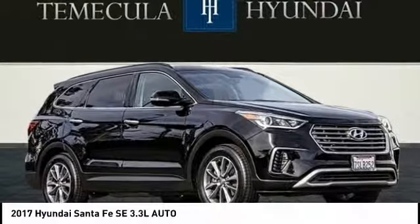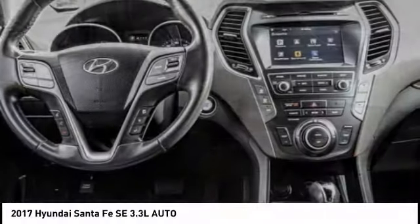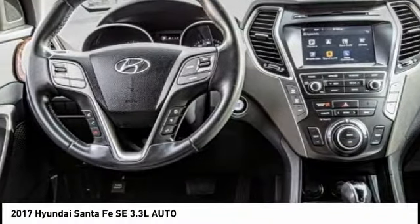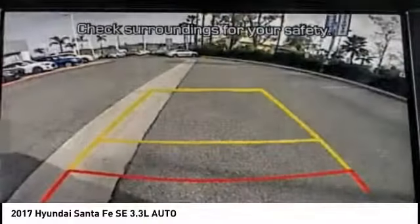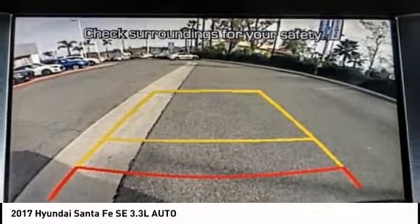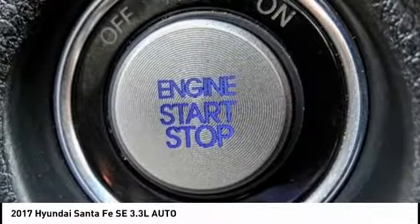Stop by and take a look at the 2017 Santa Fe — style, quality, performance, value, need we say more — and it is priced below $25,000. This vehicle has less than 40,000 miles.